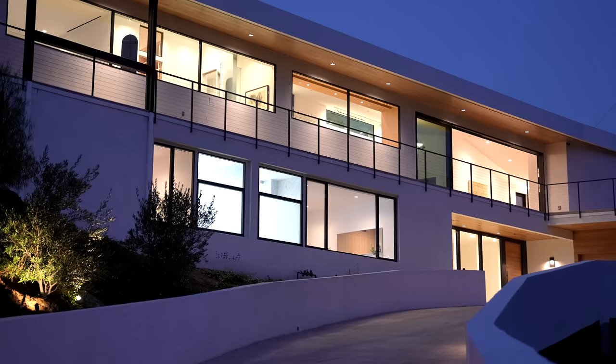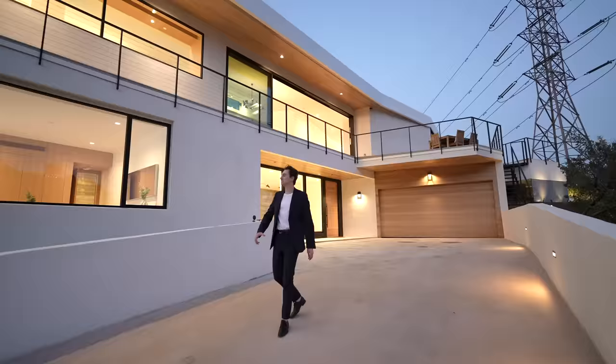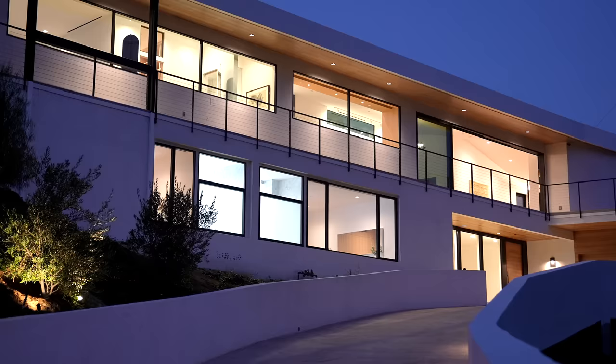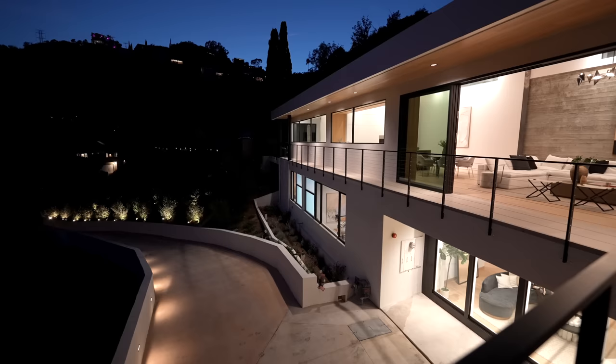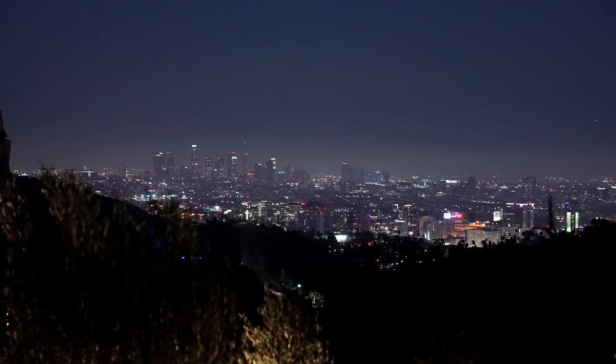That concludes our tour for the property. However, the sun has set, so we're going to head back outside to see what it looks like to drive up at nighttime. The property is extremely illuminated at this time of day — imagine pulling up in your car every day looking at your illuminated modern estate. Looking over to the right, we get illuminated downtown Los Angeles views — the lit-up city looks so remarkable here at dusk.